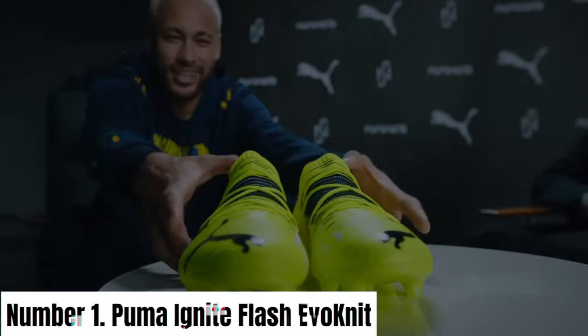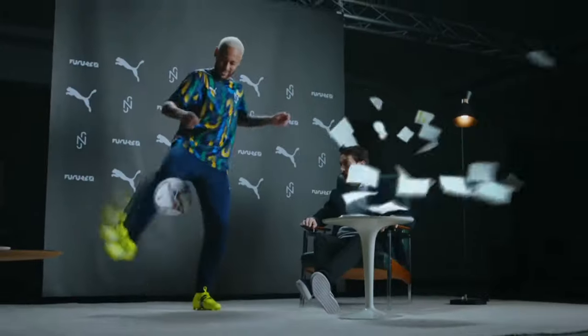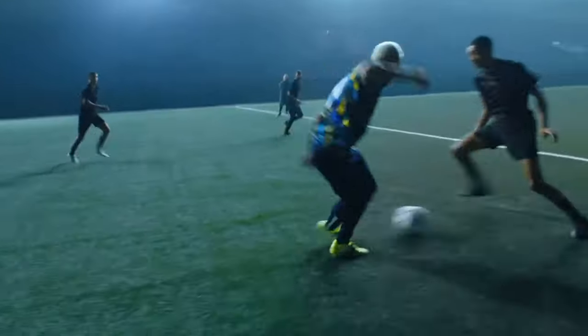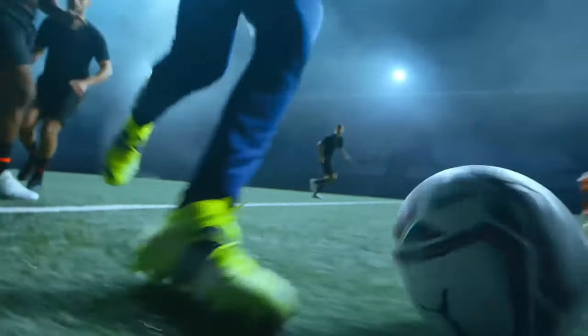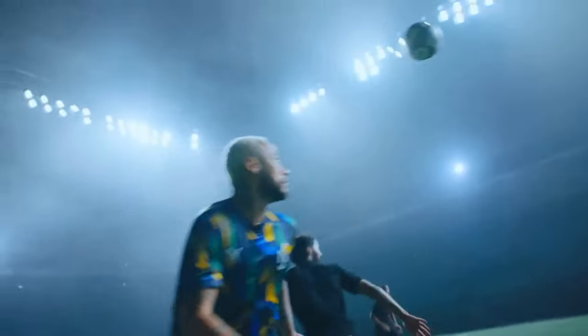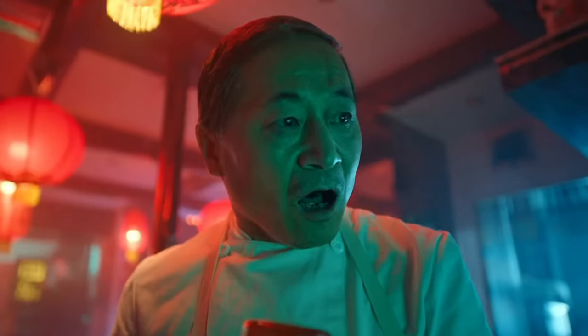Number 1: Puma Ignite Flash Evoknit. The Puma Ignite Flash Evoknit redefines athletic footwear, merging cutting-edge technology with sleek design to elevate your performance and style. This innovative shoe features a form-fitting Evoknit upper, adapting to your foot's contours for a snug and comfortable fit. The Ignite Foam midsole delivers superior energy return and responsiveness, providing a cushioned yet dynamic feel with each stride. Designed for versatility, the Ignite Flash Evoknit seamlessly transitions from workouts to casual wear.